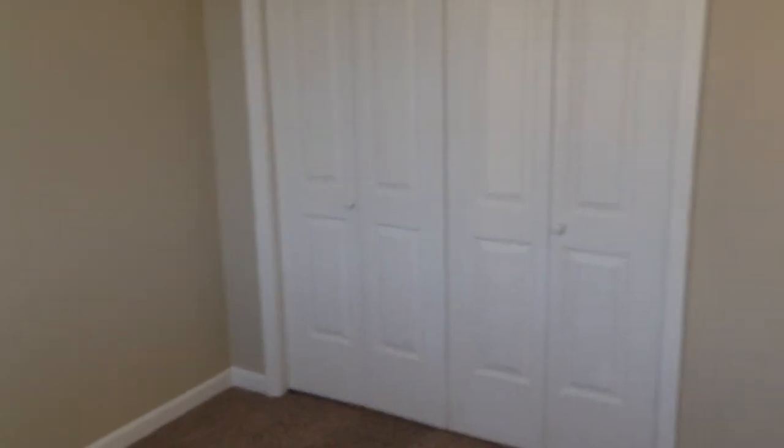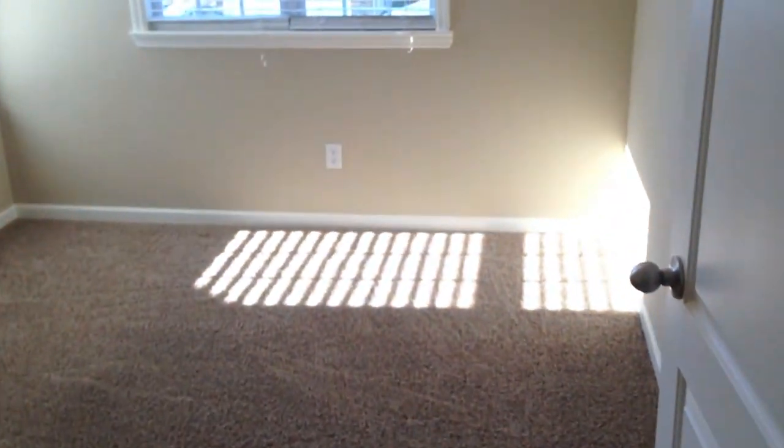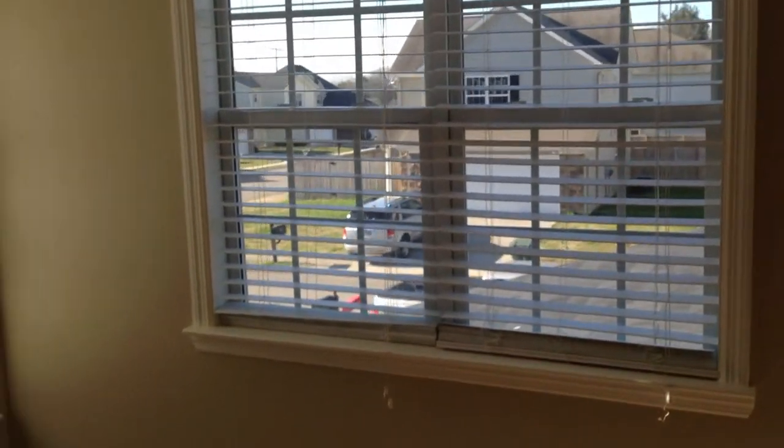And then we have the two bedrooms here. Lots of windows in these bedrooms. Moving around, you'll see the reach-in closet. Again, lots of windows in here, and the reach-in closet for this bedroom.